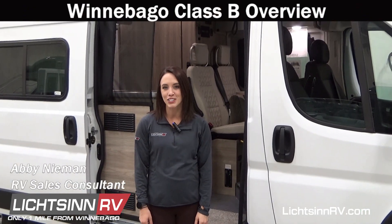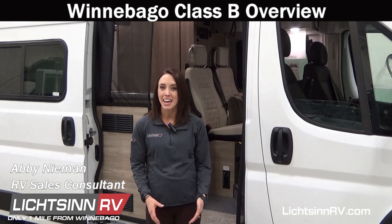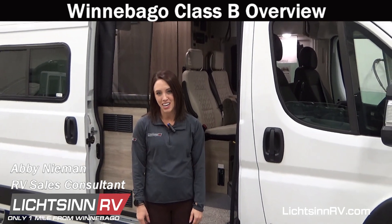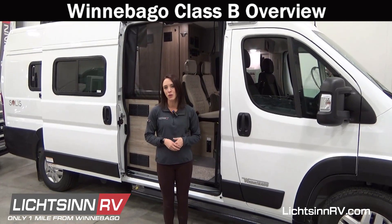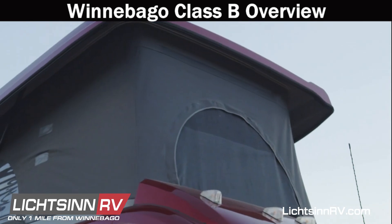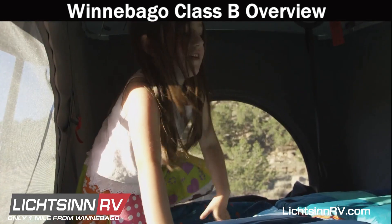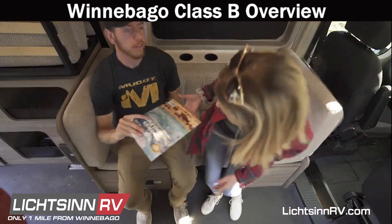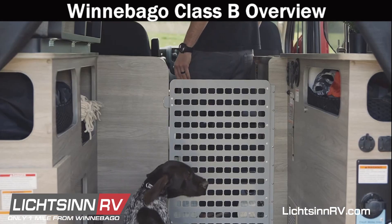Hi, I'm Abby Nieman, sales consultant at Litzen RV. To ring in the new year with a bang, I'm going to give you an overview of the available Winnebago Class B camper van models, starting with the affordably priced gas-powered Winnebago Solace. On the Ram Promaster chassis, the Solace is available in three floor plans. The Winnebago Solace 59P and 59PX are each available with a pop-top option, and the new Solace Pocket 36A, measuring just 17 feet 10 inches in length, provides a versatile floor plan you can make your own.